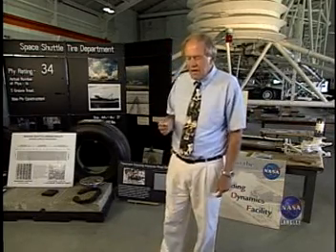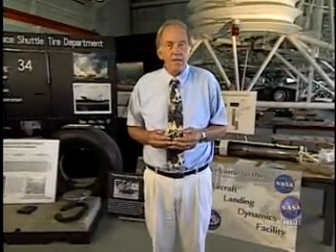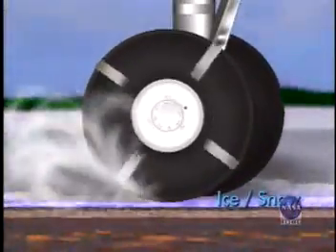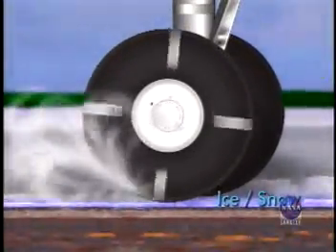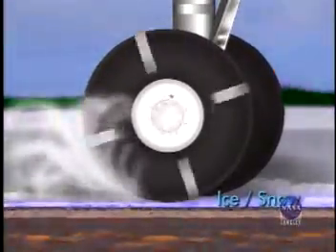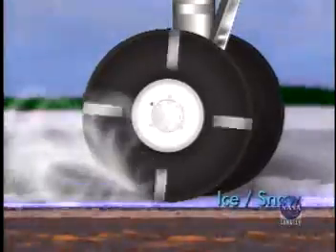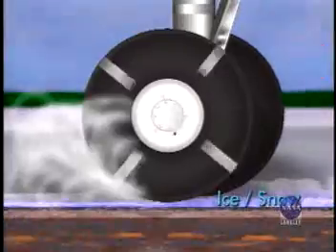We do a lot of work looking at aircraft tread design, how the grooves are positioned to minimize the hydroplaning potential that can occur during aircraft landing and takeoff operations on wet runways. You're viewing a typical aircraft landing gear tire touching down on a contaminated or ice-covered surface. Due to the reduced friction capability between the tire and the ice, it takes a considerably long time for this tire to spin up to a speed that's equal to the forward motion of the airplane.